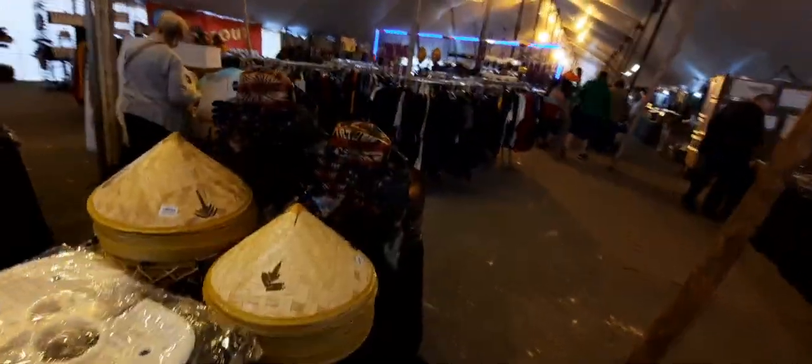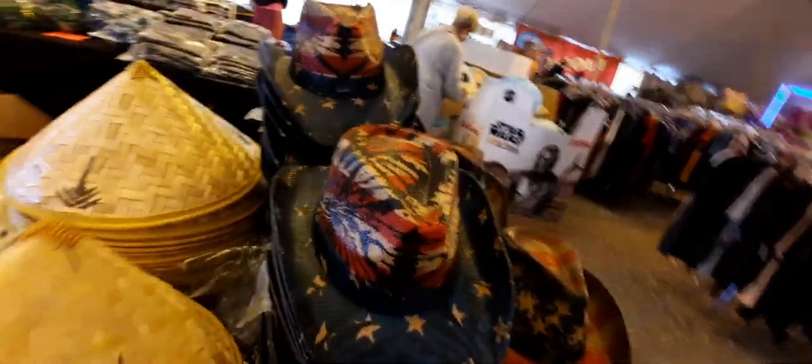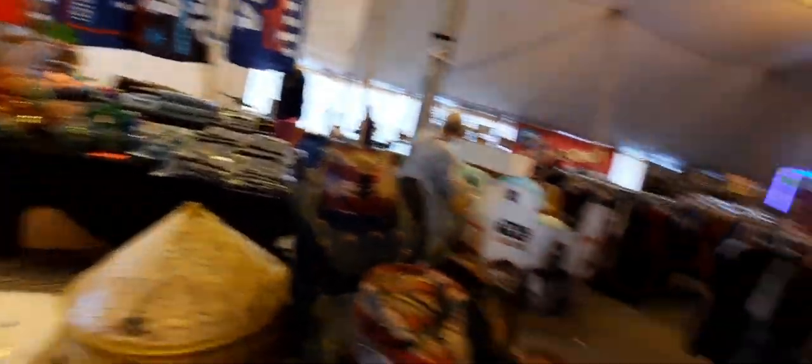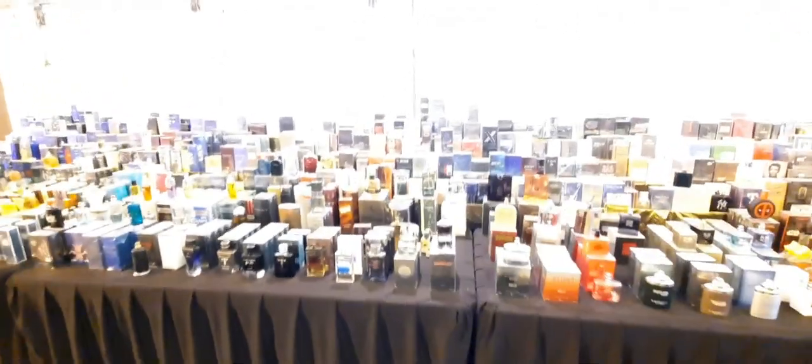Cowboy hats. We're still at the perfume counter - they must have every scent here that you can think of, men and women. It's unreal.